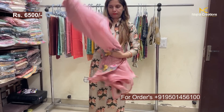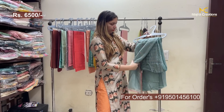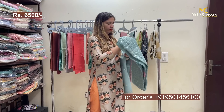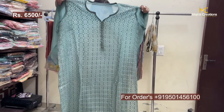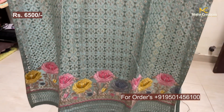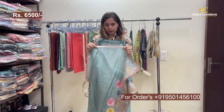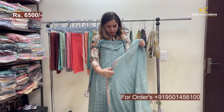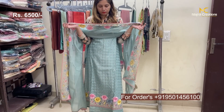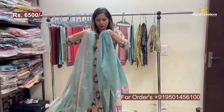Blue color will be available. Fabrics for both colors are the same, and the work is the same. This article has a good fitted look — not fluffy. Range: 6500.